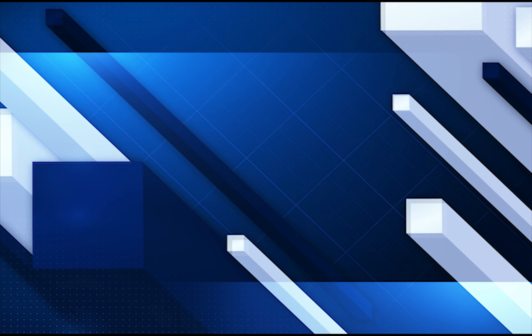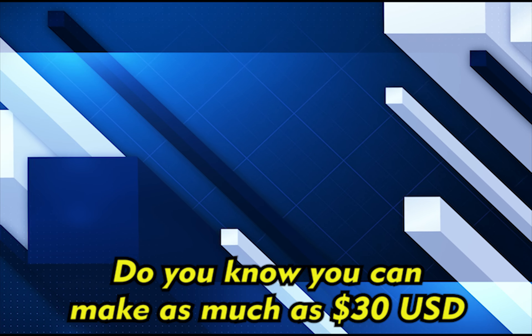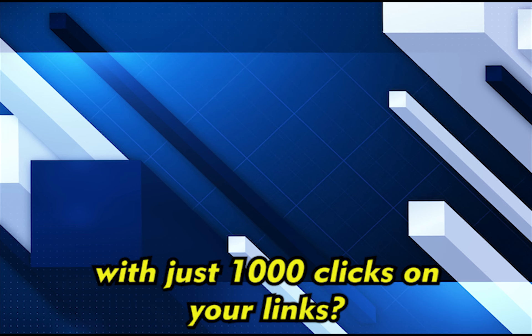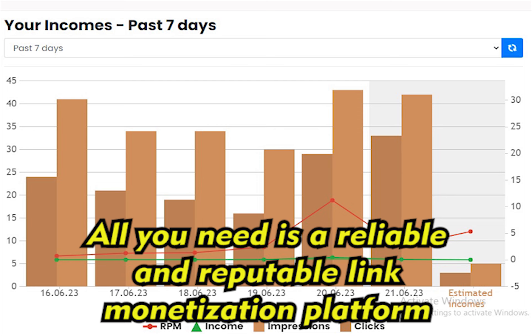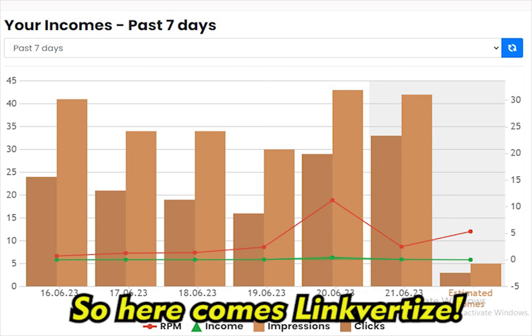Hey, are you a content creator? Do you know you can make as much as $30 USD with just 1,000 clicks on your links? Yes, it is possible and easy. All you need is a reliable and reputable link monetization platform. So here comes Linkvertise.